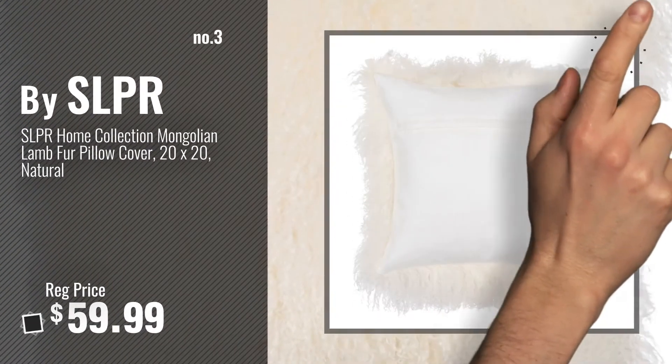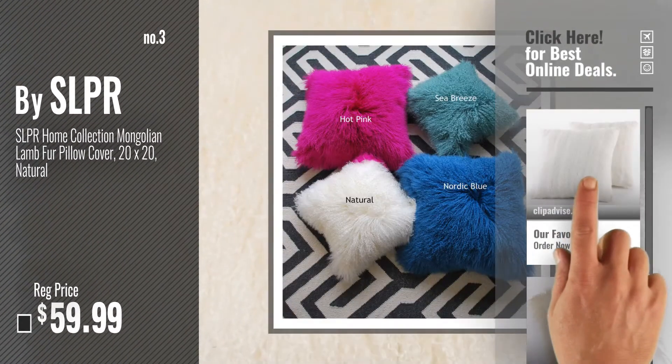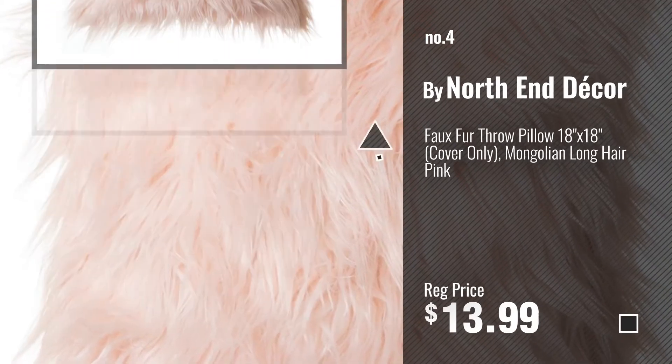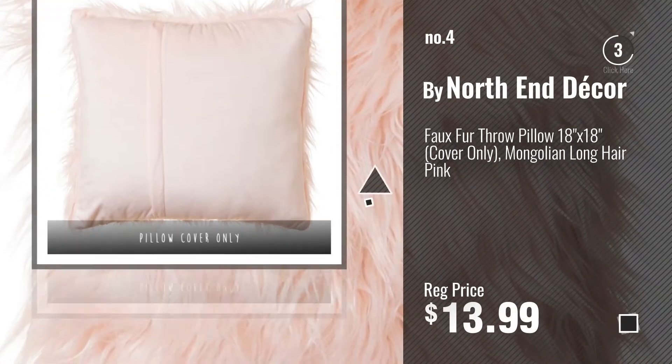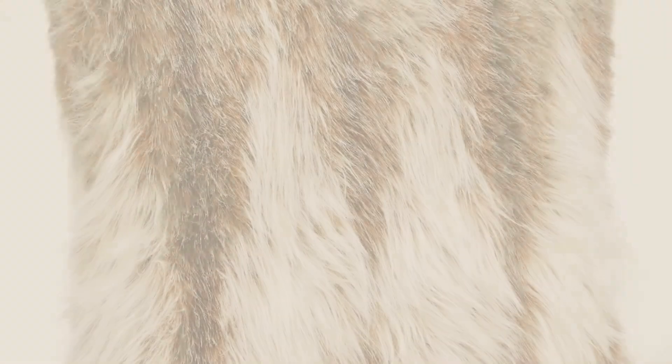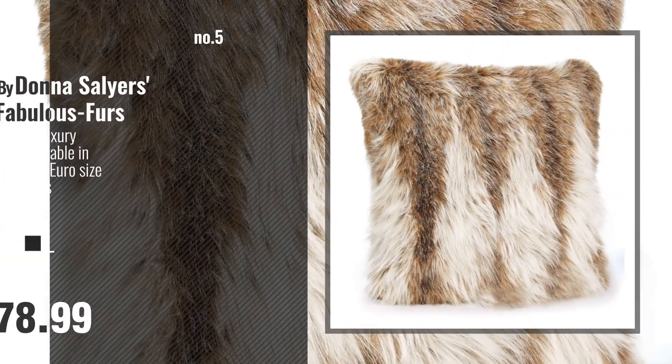For more info about these great throw pillows, just click this circle. Number 4, by Northend Decor. Number 5, by Donna Salyers' Fabulous Furs.